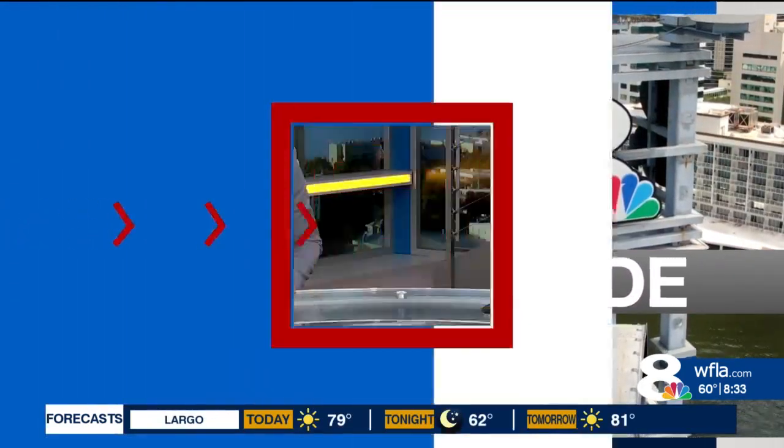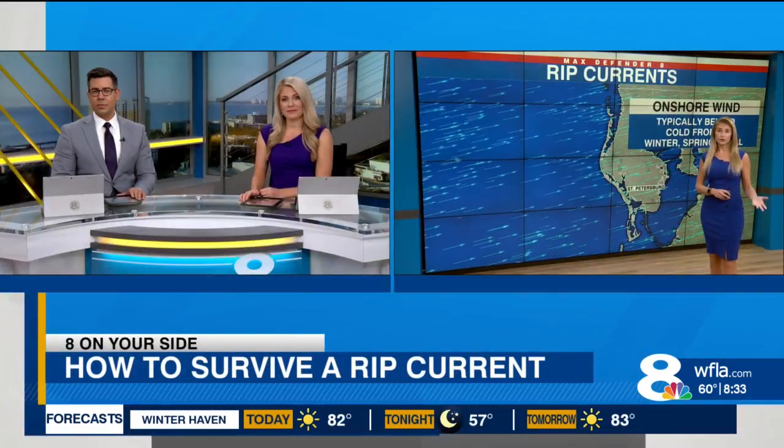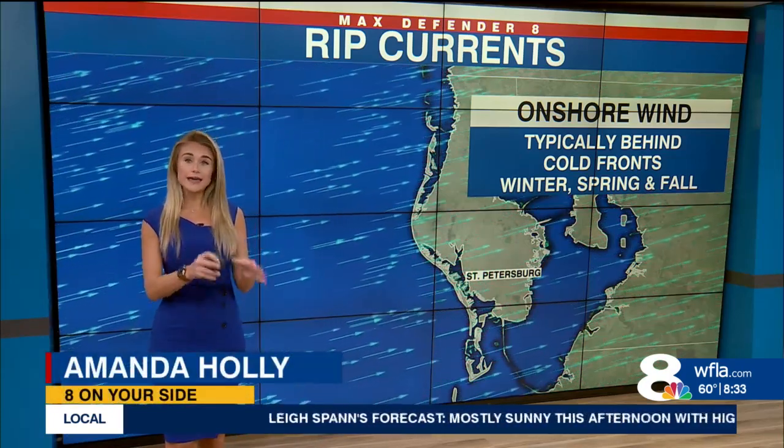If you're heading to the beach, you need to watch out for rip currents. Amanda Holly here to explain what to do if you're ever caught up in one, because it can be quite scary. Whether you're a good swimmer or not, it's really important to know how to get out of one, because a lot of times even the fastest and strongest swimmers can't swim against a rip current.